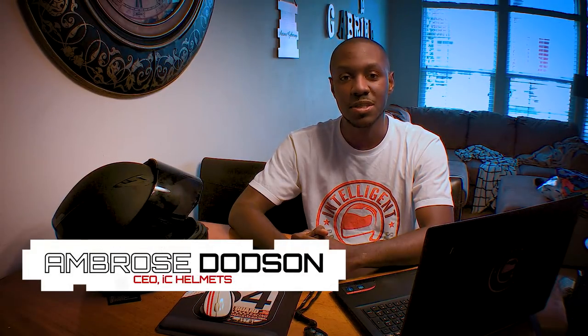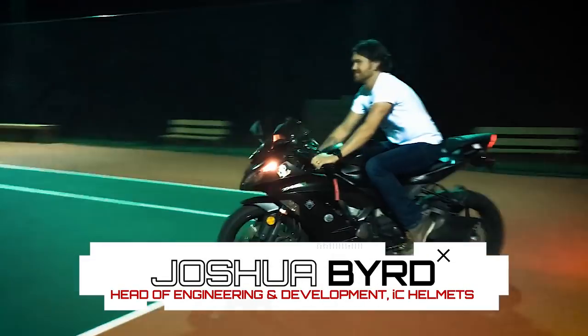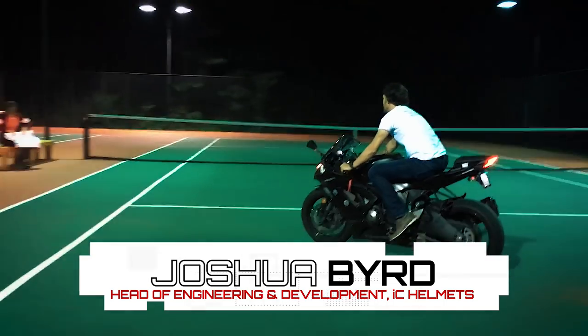My name is Ambrose Thotson and I'm the CEO of Intelligent Premium Helmets, and this guy right here is the head of engineering and development, Joshua Bird. But we'll get back to him in a second.